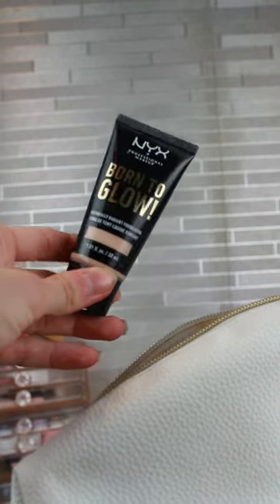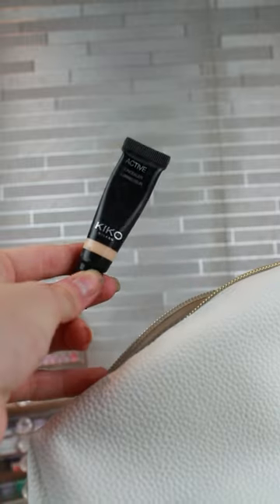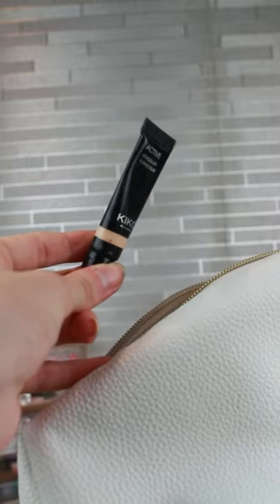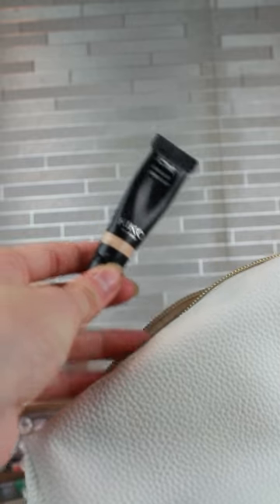The NYX Born to Glow has really, really good coverage and doesn't make me look too oily throughout the day. This Kiko concealer is honestly my secret weapon — it stays all day and does not crease at all. You have to try this.